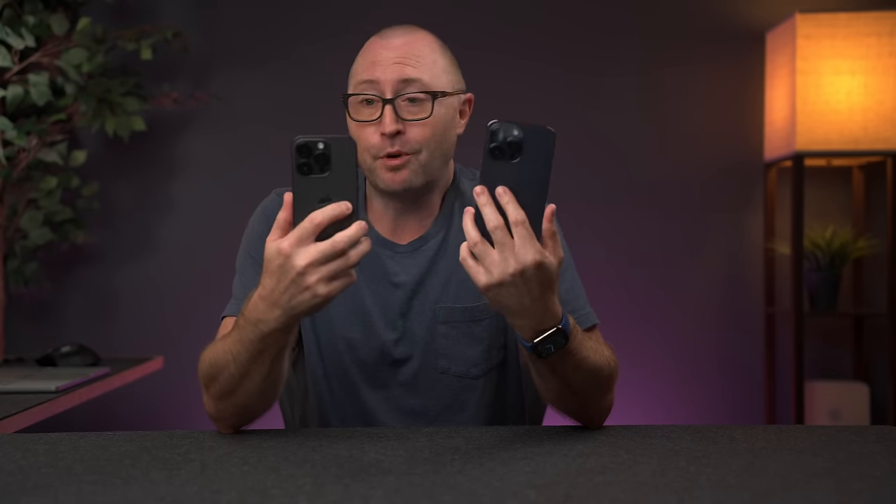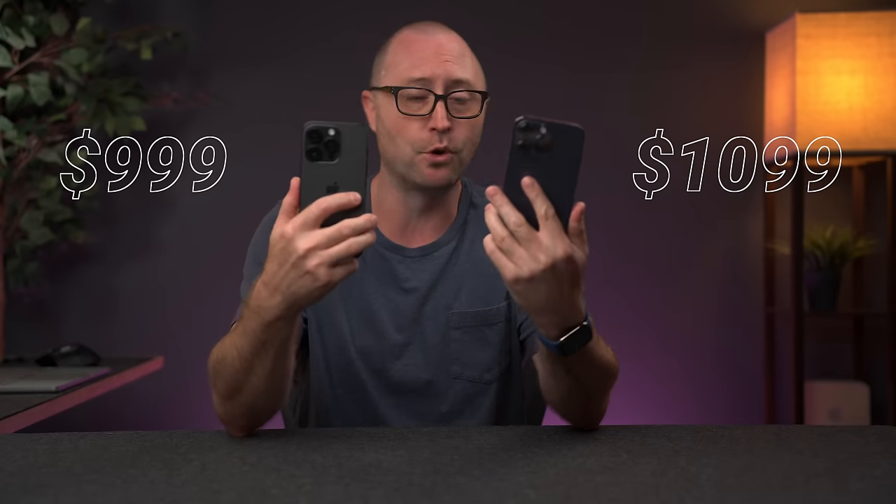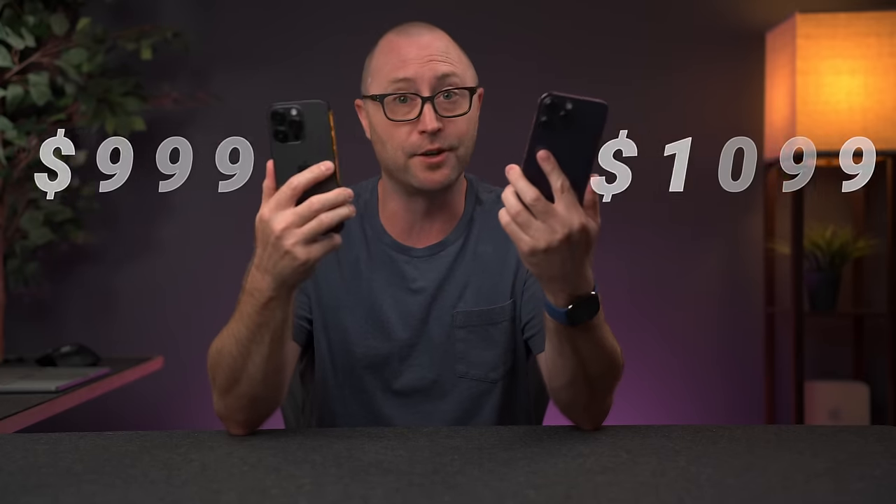These devices are nearly identical, with all of the same features and performance. They're priced at $999 for the Pro and $1,099 for the Pro Max, and of course you can increase storage on both, which increases the cost.